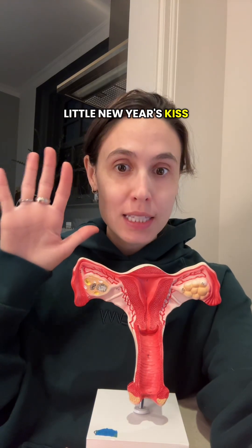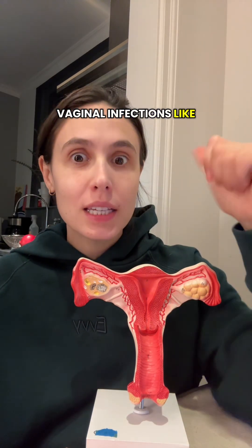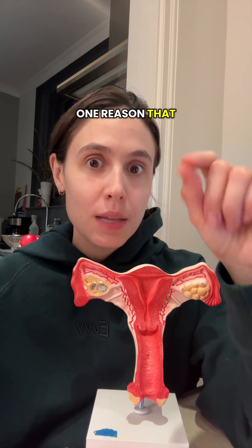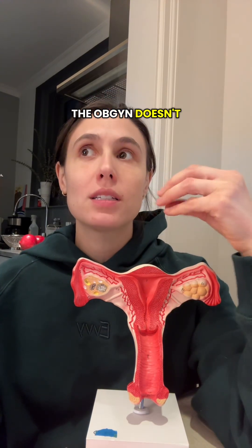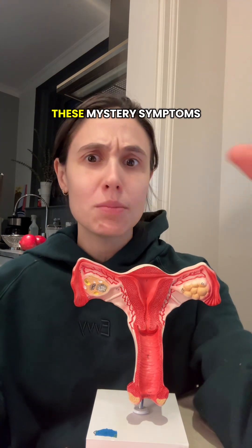Put a finger down if you had a little New Year's kiss and you've got something funky going on down there. Vaginal infections like yeast infections, bacterial vaginosis, and UTIs are the number one reason that people go to the OBGYN. But sometimes even going to the OBGYN doesn't give you the answers that you're looking for — either the infection keeps coming back or you have these mystery symptoms.